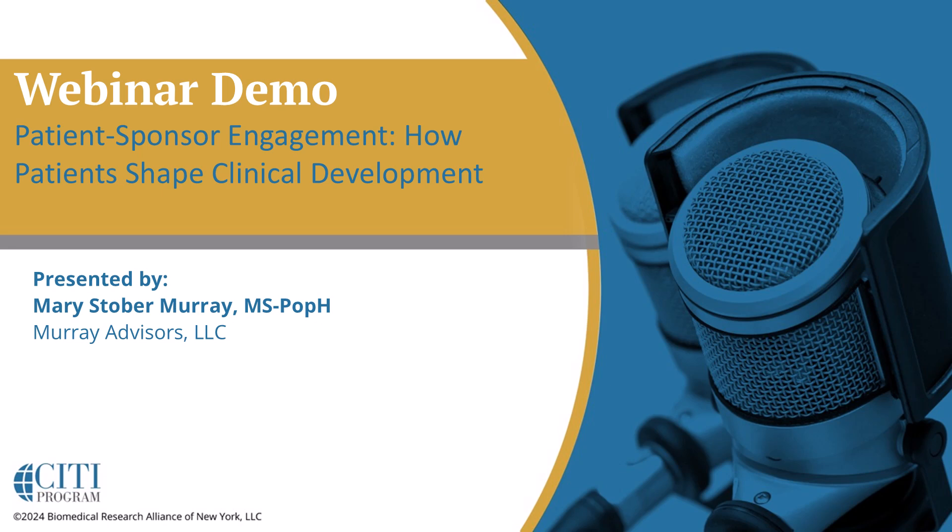Today's topic is Patient-Sponsored Engagement: How Patients Shape Clinical Development, presented by Mary Stober-Murray from Murray Advisors, LLC.